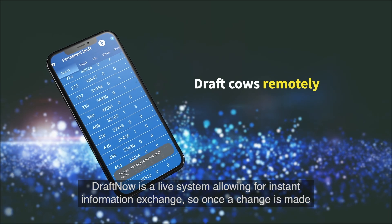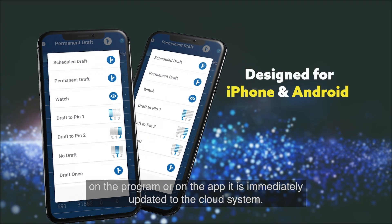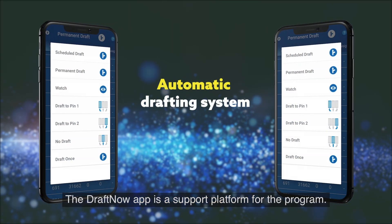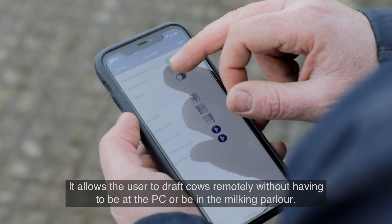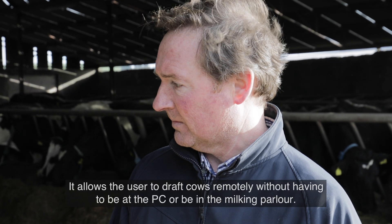Draft Now is a live system allowing for instant information exchange. So once a change is made on the program or on the app, it is immediately updated to the cloud system. The Draft Now app is a support platform for the program. It allows the user to draft cows remotely without having to be at the PC or be in the milking parlour.